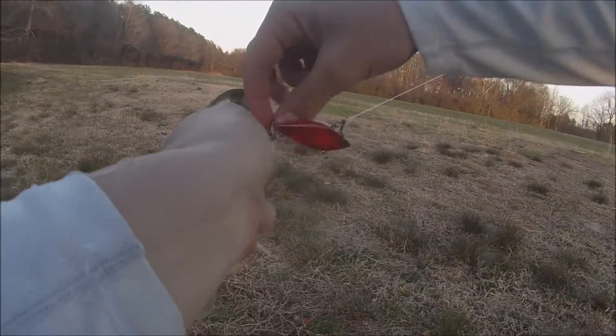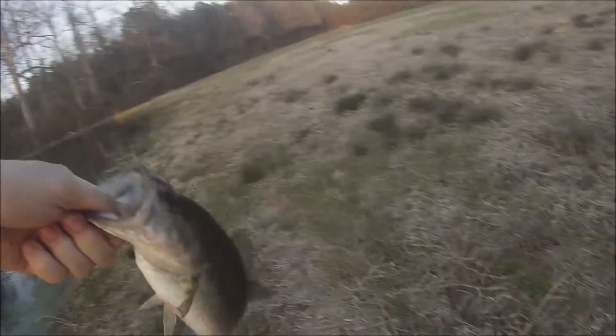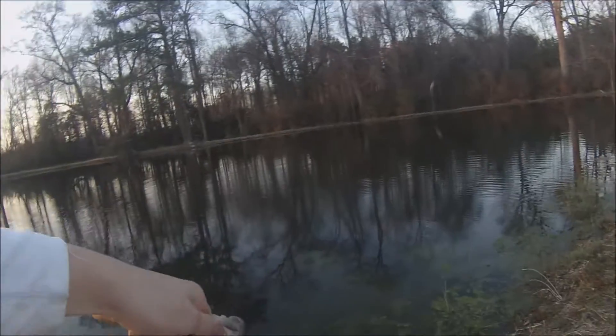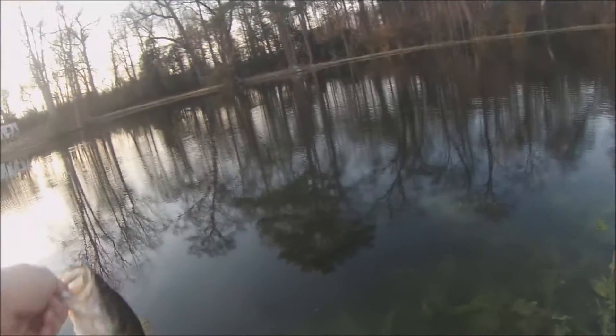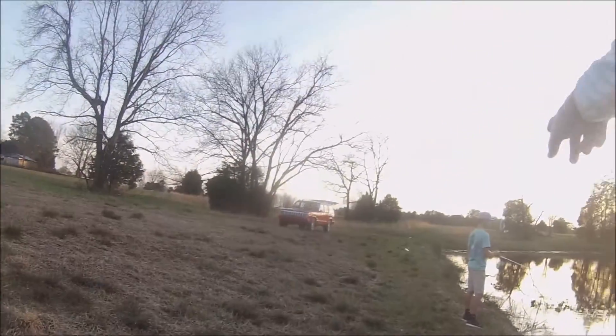First fish of 2016! Cheap little red rattle trap from the bait bonanza thing at Walmart. Here we go, one dollar lure — it's a nice bass. First bass of 2016, let's do it. Yeah! Let me get it one time. Yeah, babe!